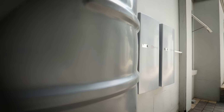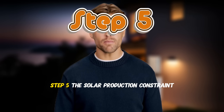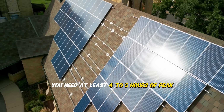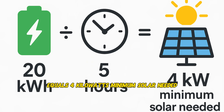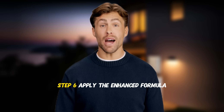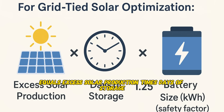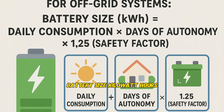Step four: add a safety margin — you'll lose 5 to 15 percent to battery inefficiencies, temperature effects, and inverter losses. Step five: the solar production constraint check. Before finalizing your battery size, verify your solar can charge it. You need at least four to five hours of peak sun to fully charge your battery bank daily. For example: 20 kilowatt hours battery divided by 5 hours equals 4 kilowatts minimum solar needed. Reality check — if you have 6 kilowatt solar but want 30 kilowatt hours of batteries, you'll never fully charge them in winter.